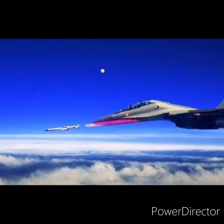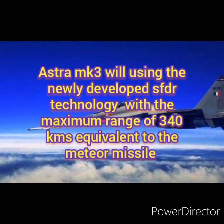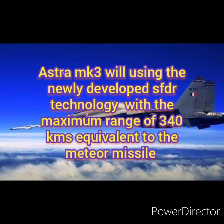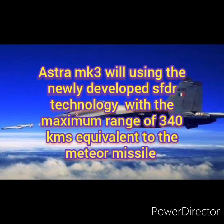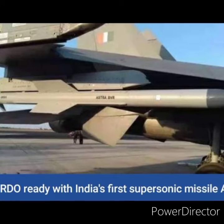The Astra Mk III will use the newly developed SFDR technology with a maximum range of 340 km, which is equivalent to the Meteor missile system. The Astra Mk III will ensure elevated vigilance capability.